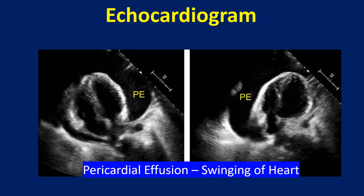This echocardiogram shows the heart swinging in the pericardial cavity with large pericardial effusion. The classical sign of tamponade on echocardiography is the diastolic collapse of the right atrium and right ventricle, which prevents adequate filling of the heart.